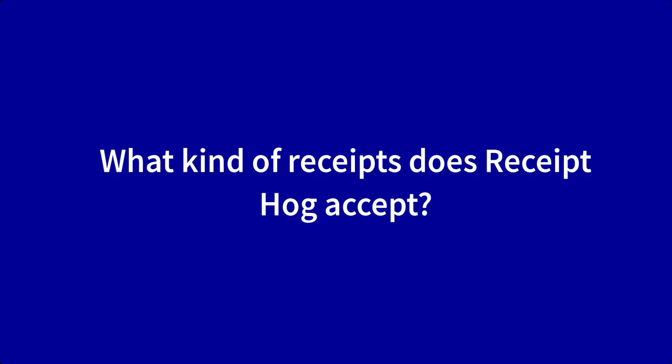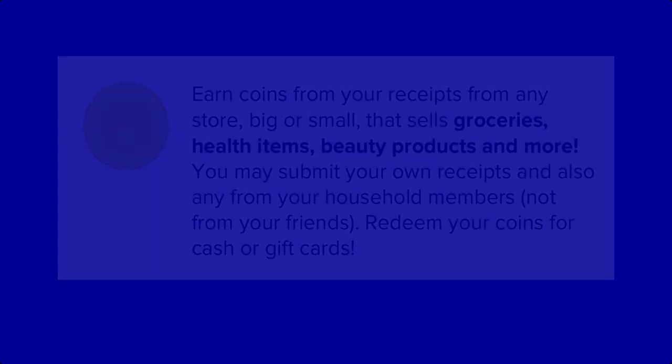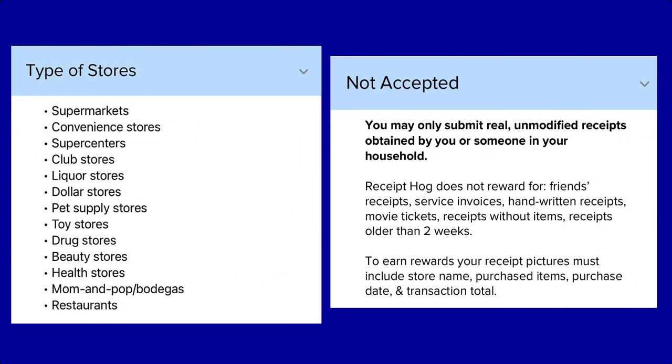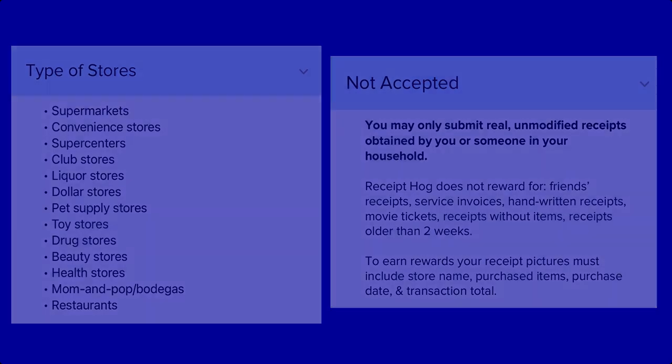Let's go over what kind of receipts Receipt Hog accepts. Receipt Hog accepts paper receipts and online receipts from any store, big or small. You may submit your own receipts and also any from your household members, which gives you even more chances to earn Hog Coins. If you live with a spouse or a partner, it's totally acceptable to submit their receipts, unless of course they're also using Receipt Hog.